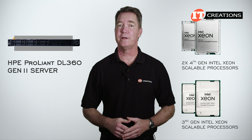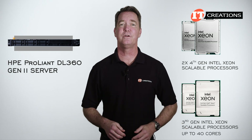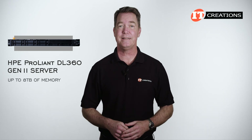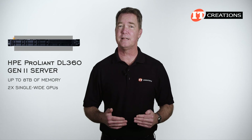Compared to the 3rd generation CPUs with up to 40 cores, these 4th gen processors provide a significant increase in core counts at up to 60 cores each. It also supports up to 8 terabytes of memory and 2 single-wide GPUs to accelerate graphics-intensive workloads.